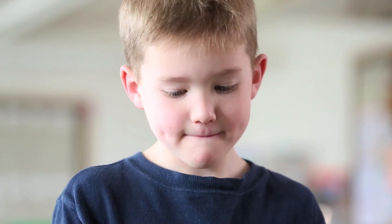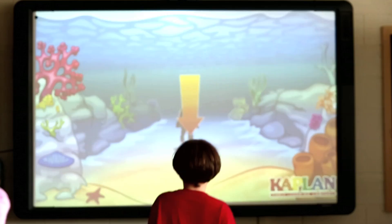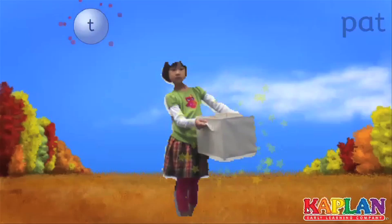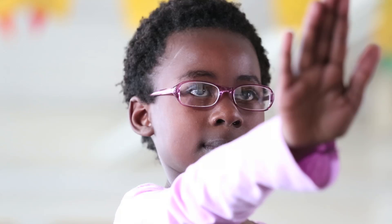Looking for a new way to reach kinesthetic learners with your whiteboard? Introducing the Inspire NG Move by Kaplan Early Learning Company. Designed by educators for pre-K and kindergarten classrooms, the Move engages children in an immersive environment with full body movement, learning while playing.